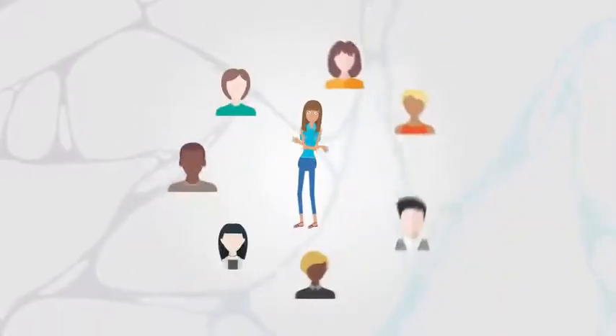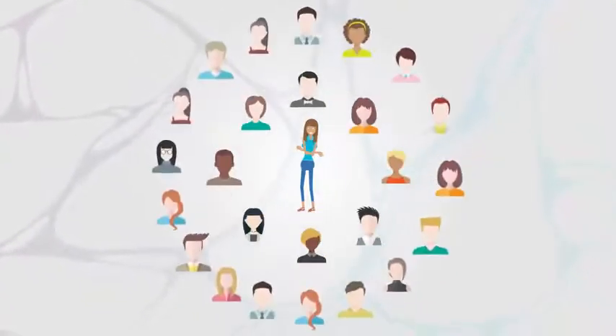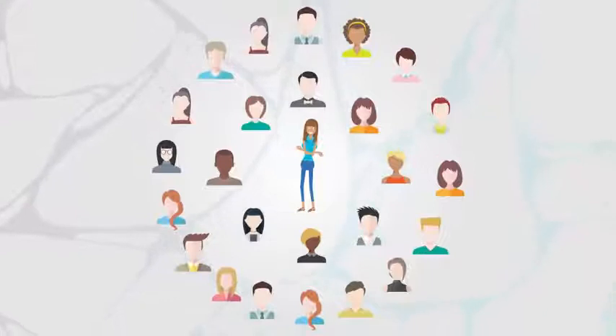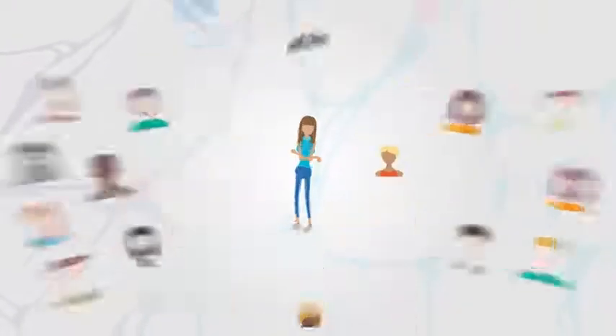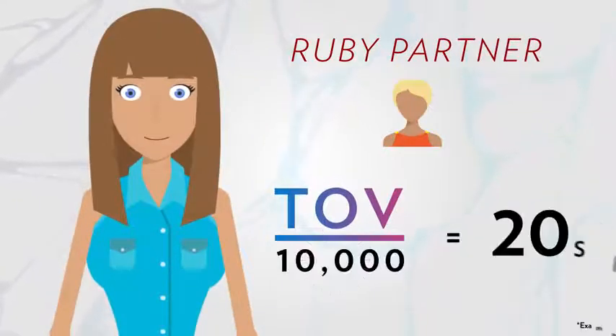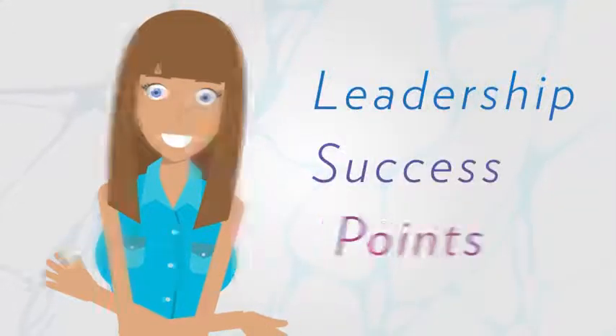Second, we want to reward you for being a leader and helping your team grow a strong customer base while advancing in title and recognition. For each of your first-generation brand representatives, you will earn success points based on their title and total organizational volume for the month. These are called leadership success points.